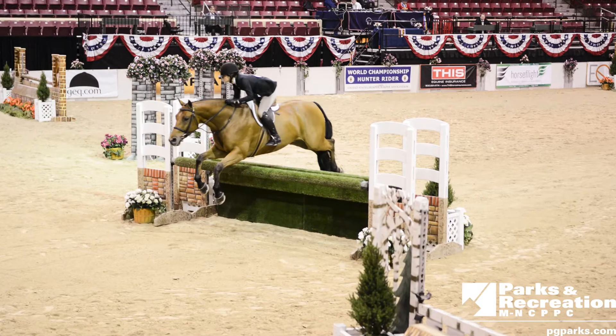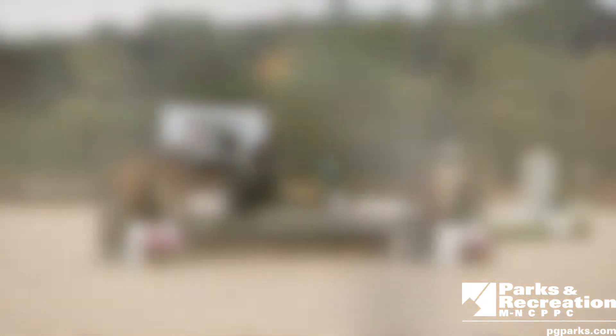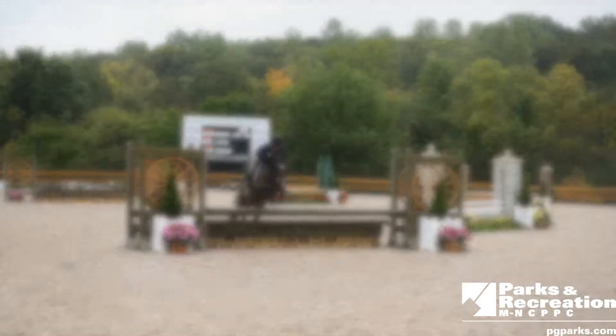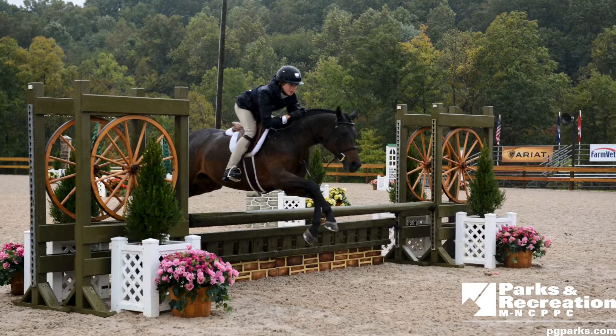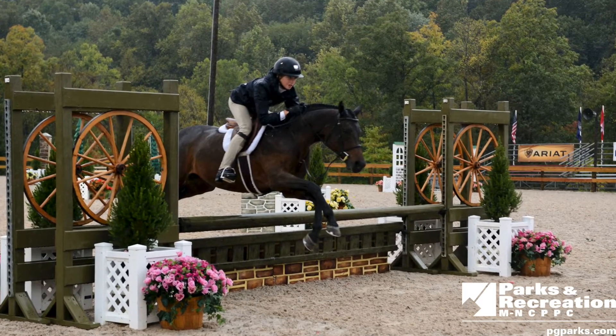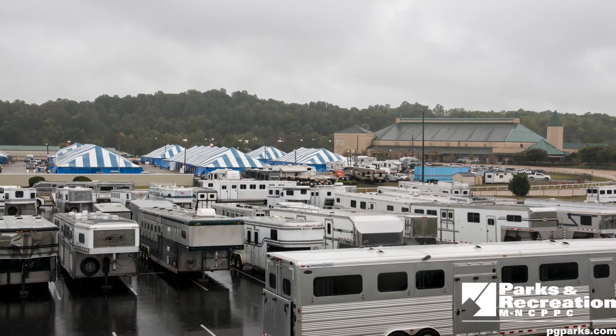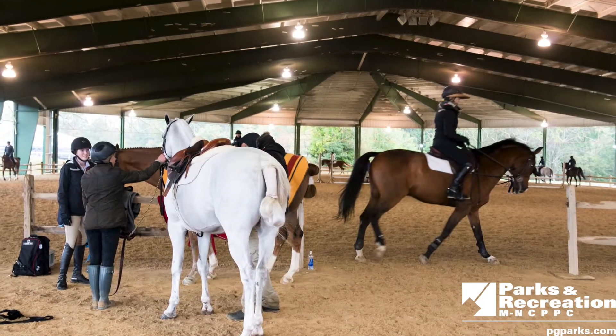There are two main horse show rings and a covered ring. Footing can be added to the indoor showplace arena, creating a total of four world-class equestrian show rings usable at one time, depending on your horse show size and needs. We have the latest and most modern footing and drags available and are competition ready for whatever your needs may be.